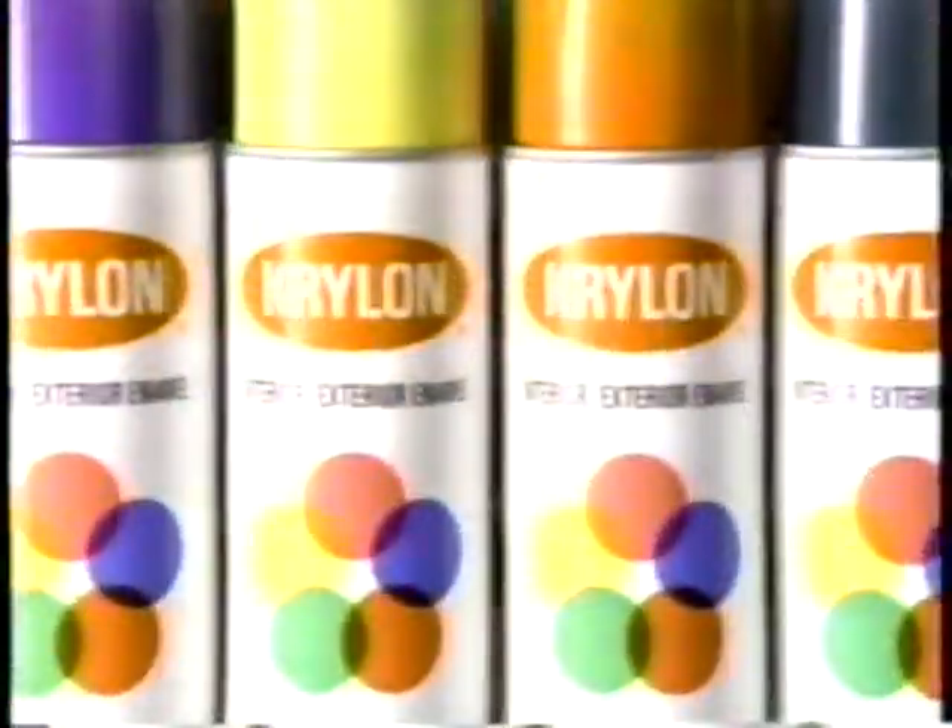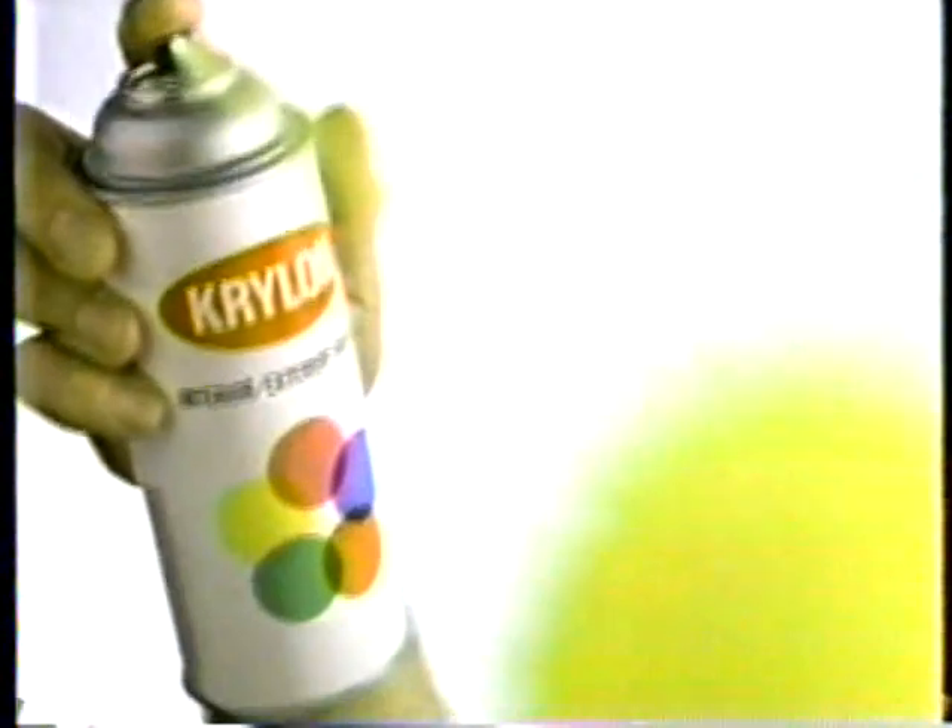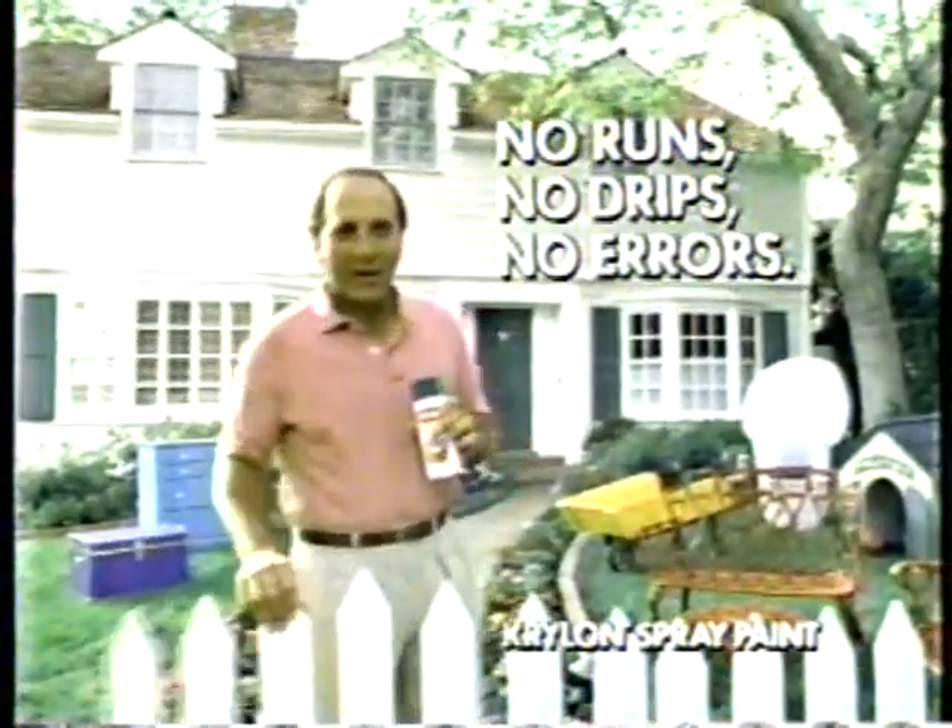The Reds do it. So does Krylon Blue. Krylon paint turns everything old — Krylon New. Spray on Krylon for a smooth, professional finish, with no runs, no drips, no errors. Now that's Krylon New.